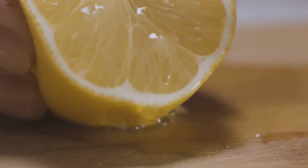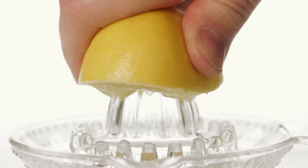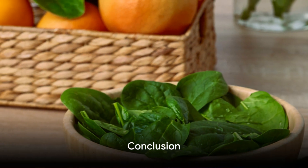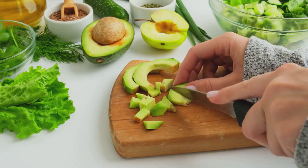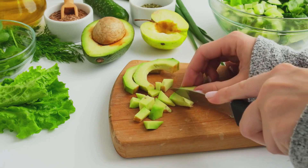And let's not forget lemons — their high vitamin C content improves your body's absorption of oxygen. These foods can help you breathe easy, quite literally. Now that you know the oxygen-rich foods, you are on your way to a healthier lifestyle. Let's quickly recap. We've talked about spinach and avocados, power-packed with nutrients that not only boost your oxygen levels but also contribute to overall health.